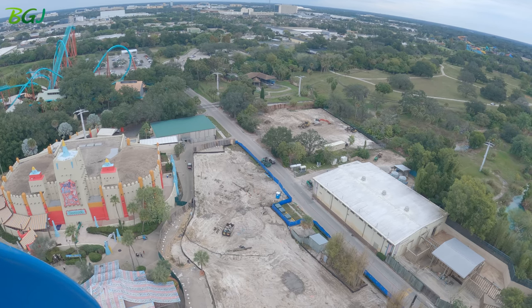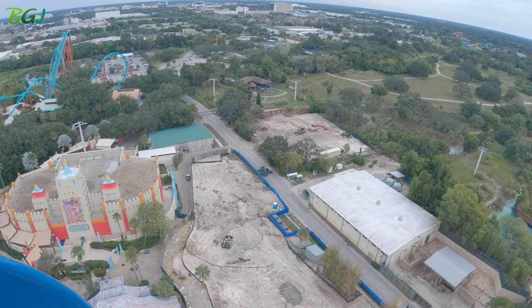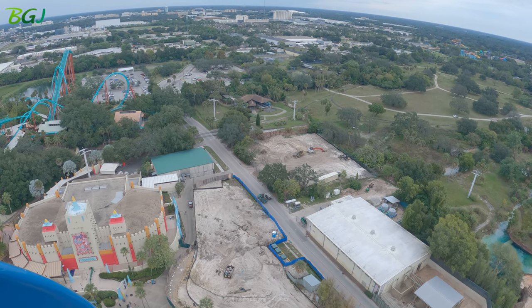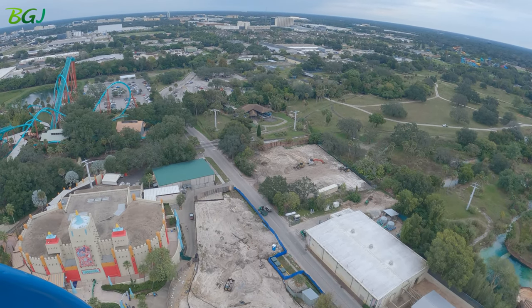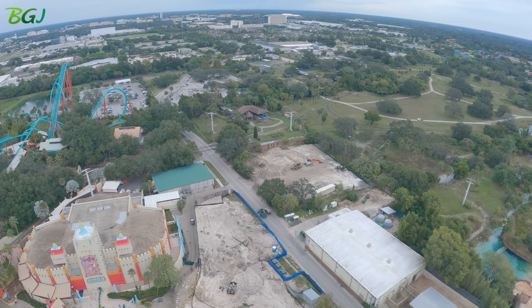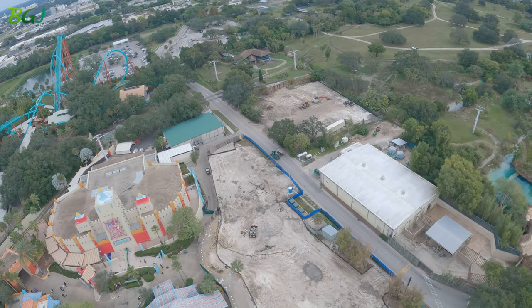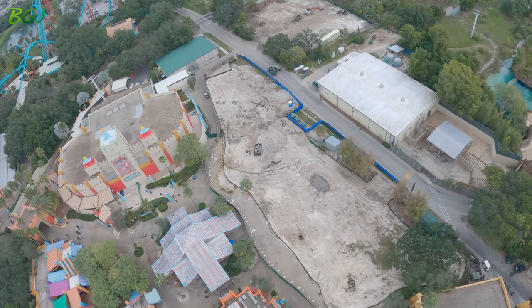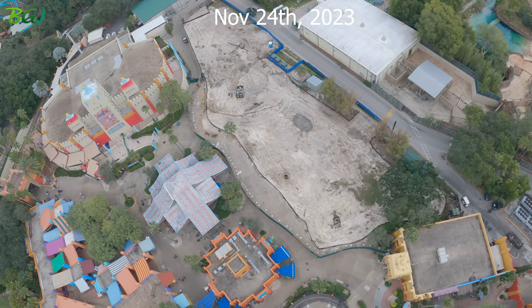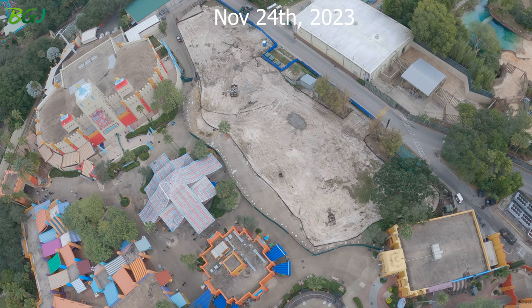What is that right there? That's an old drainage. Yeah, there was on the plan some old existing stuff that were there.